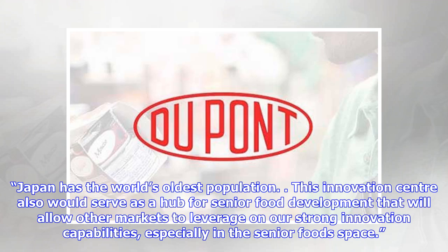Japan has the world's oldest population. This innovation center will also serve as a hub for senior food development that will allow other markets to leverage on strong innovation capabilities, especially in the senior foods space.